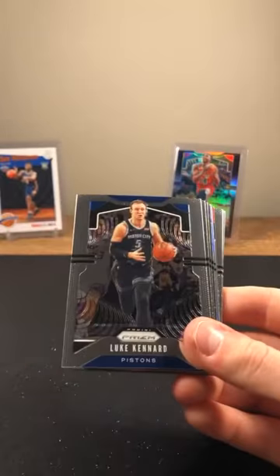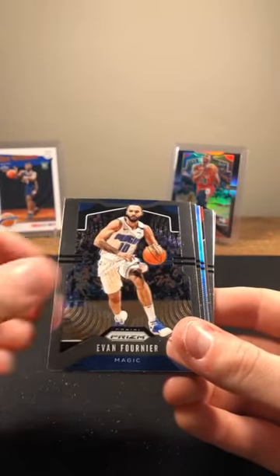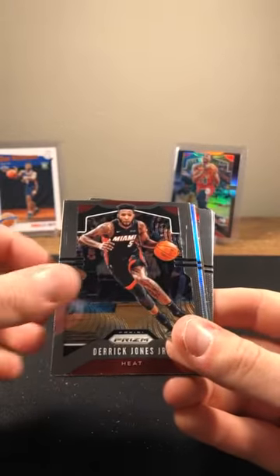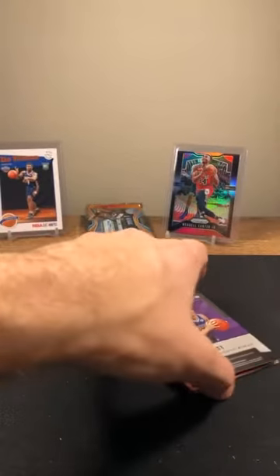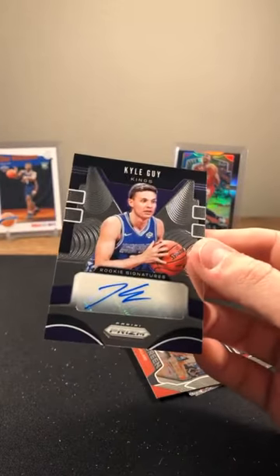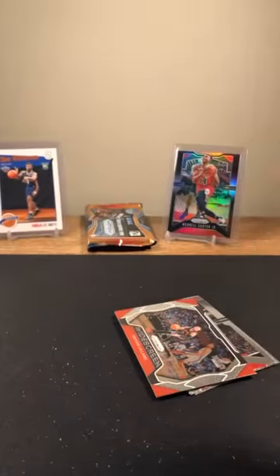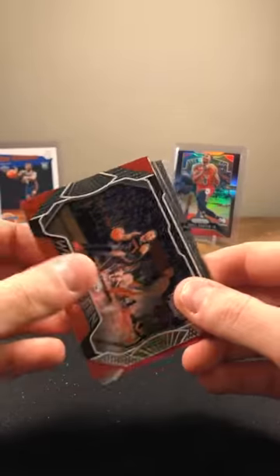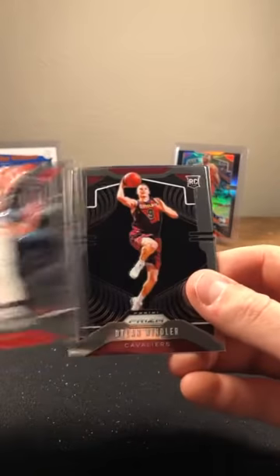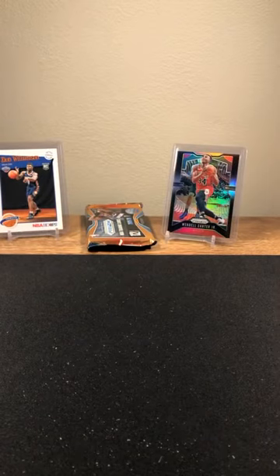Courtney Lee, JJ Redick, Luke Kennard, Derek Favors, Evan Fournier, Derek Jones Jr., and DeJounte Murray silver. There is our next auto — Kyle Guy, right behind it! Kyle Guy. Keep it rolling — Lillard, Rivers, Windler again, and Jay Crowder.